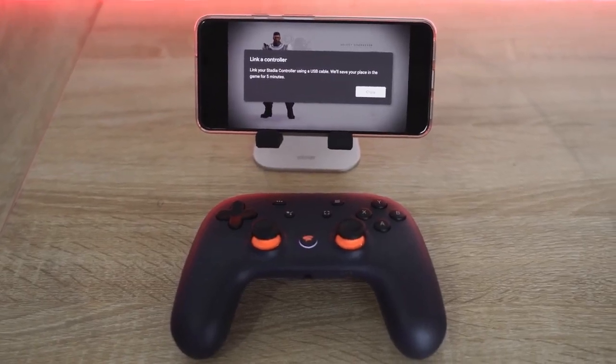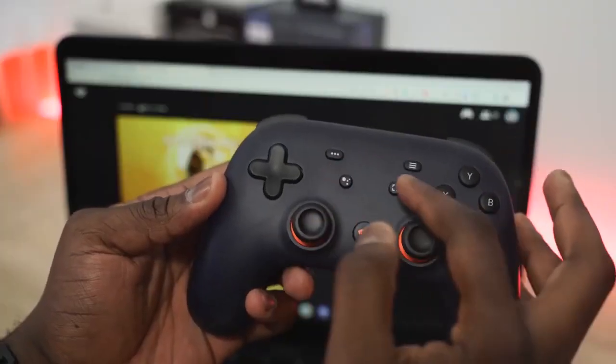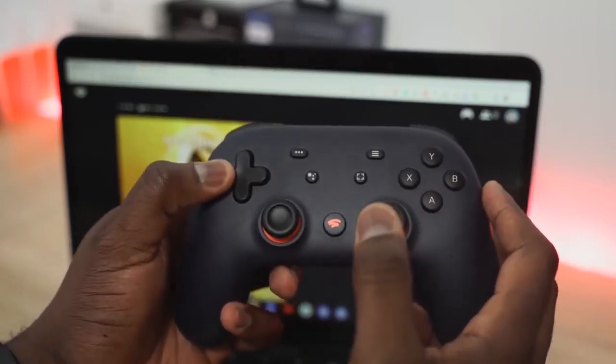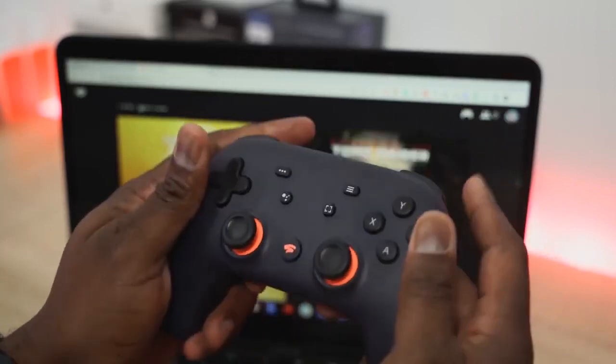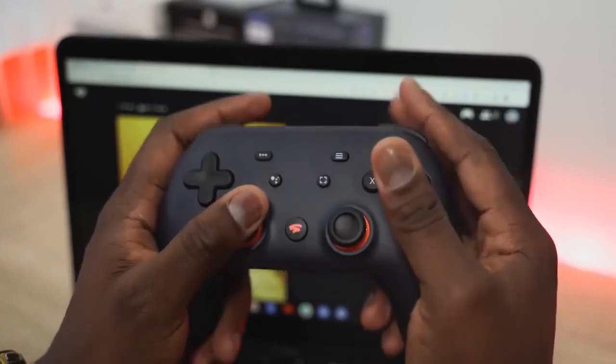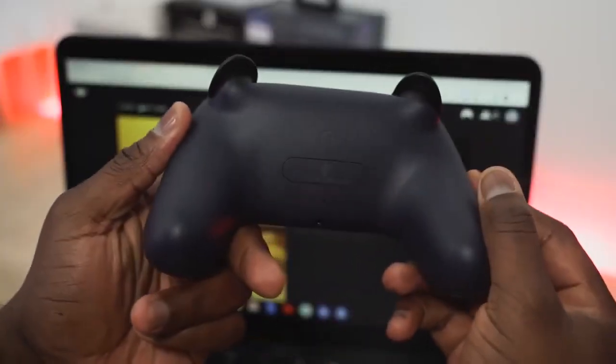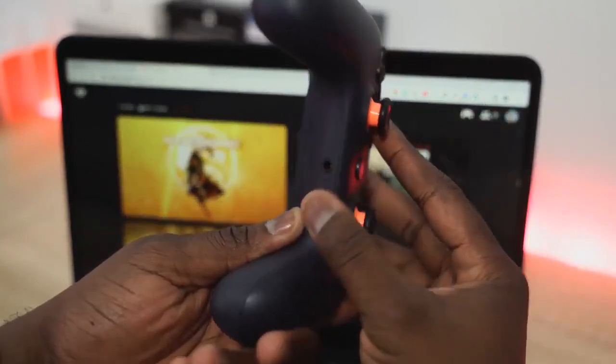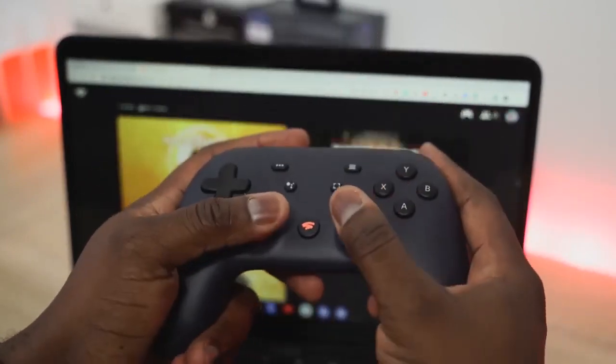The controller has a Stadia button — kind of like a home button showing all your different stats — and a Google Assistant button, which doesn't work right now. A few features are missing at launch, but the controller feels comfortable. I personally don't like the thumbsticks in the PlayStation-style layout, but overall the controllers are solid.